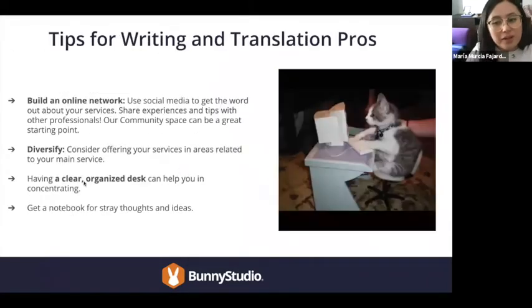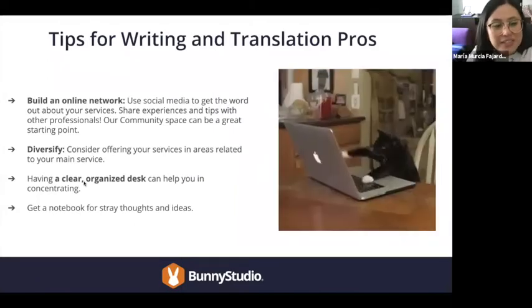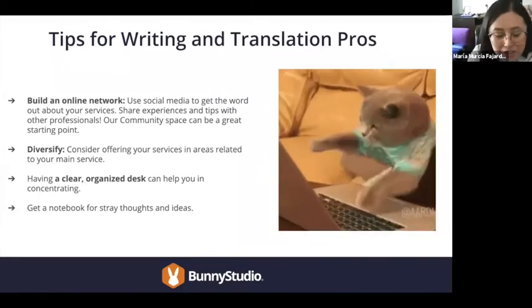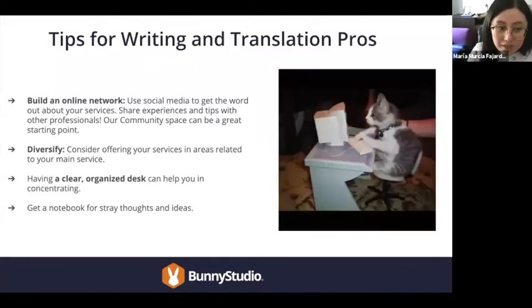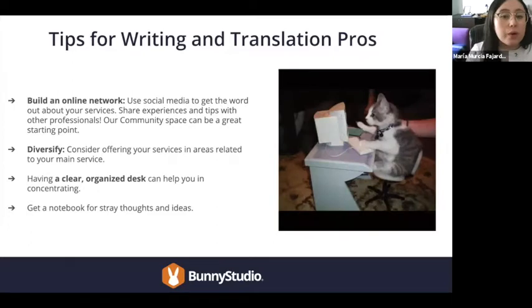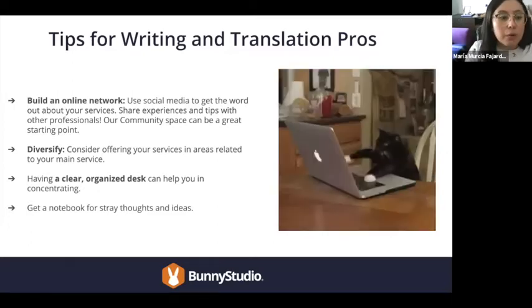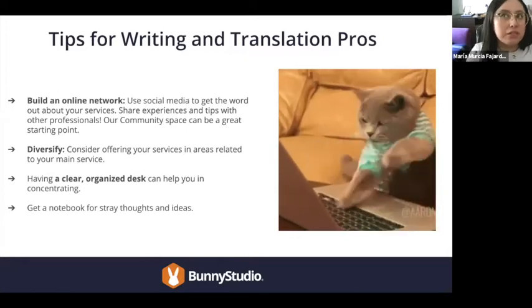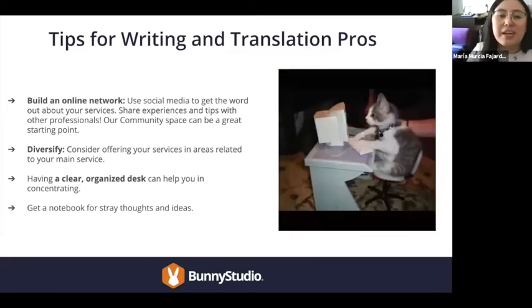Now we can move on to the writers and translators section. First, building an online network works a lot. Take advantage of social media and get your friends, family, and colleagues to spread the word about your work and skills. Network with other professionals in the area, and we suggest making use of our community space so you can interact with other pros in these categories.